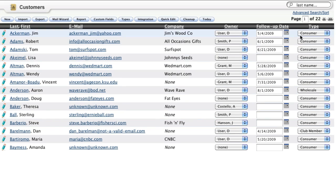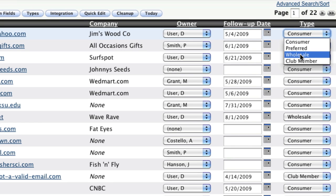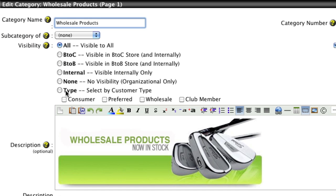Once you've created the customer types and assigned your customers to a particular group, you can easily set visibility rules and site tendencies specific to each type you've created.